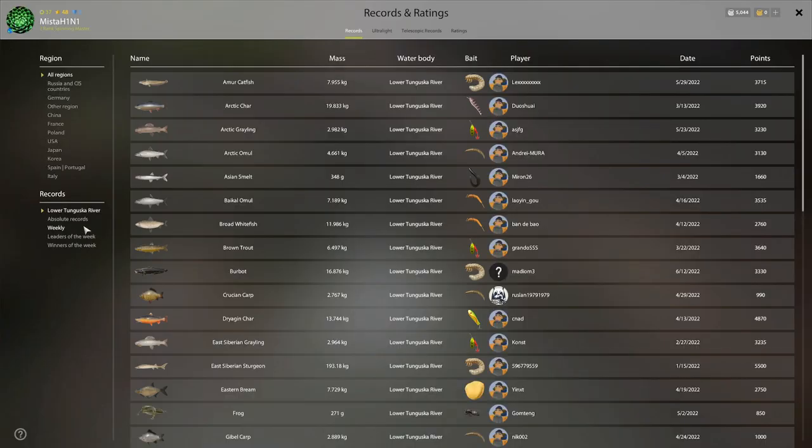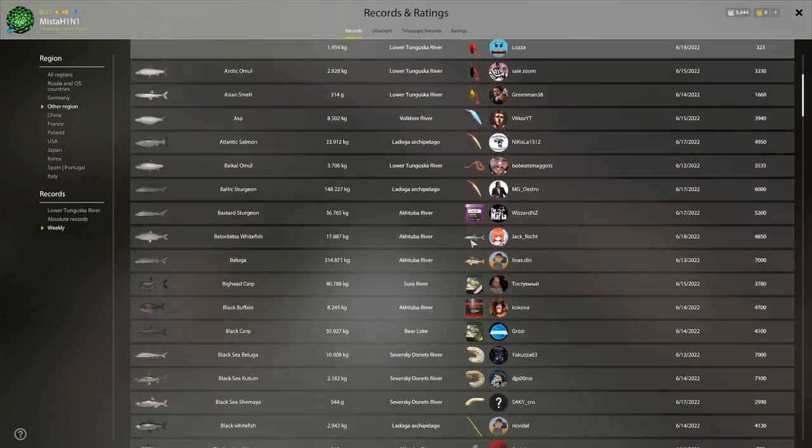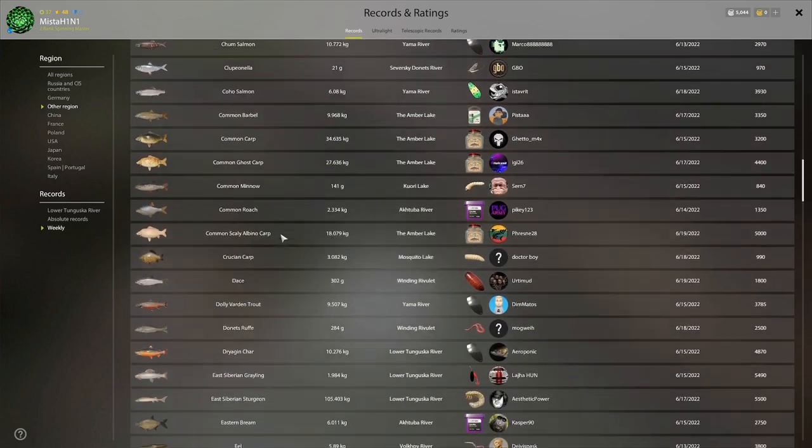Check your weeklies of course. Right now today is the 19th, and today someone got it on Spiker 2010 and the East Siberian grayling.